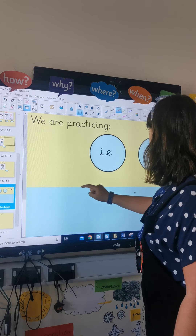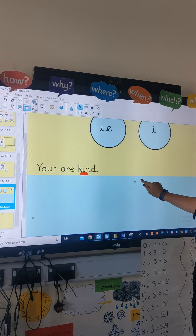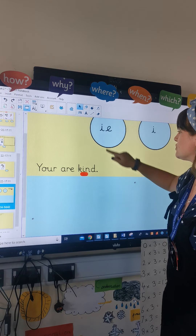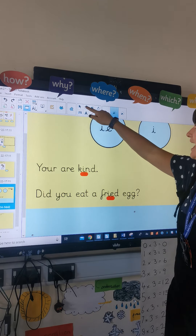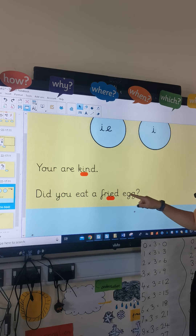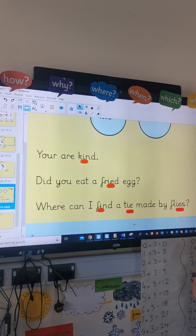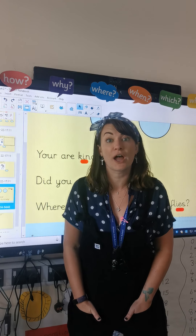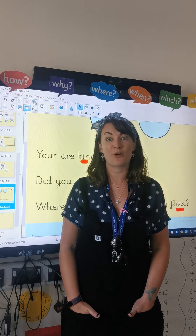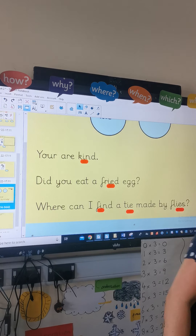Oh dear, what's happened here? A lot's gone on while I've turned my back. So the first one is: 'You are kind,' with that I sound. The next one: 'Did you eat a fried egg?' — that I sound in there. And the next one was: 'Where can I find a tie made by flies?' Well done everyone for your Thursday phonics lesson — it was a quick one today. Tomorrow we are going to do Friday fun phonics, so be ready for tomorrow's video where we're going to have a Friday full of fun phonics. Well done everyone. See you soon. Bye!